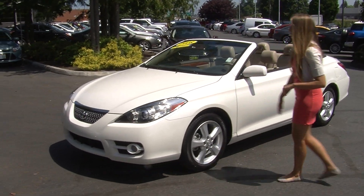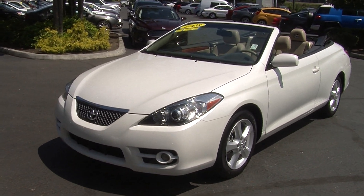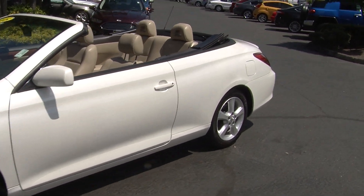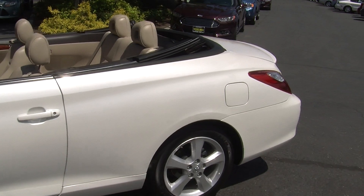Today we're looking at this pristine white 2008 Toyota Camry Solera. On the exterior it has the automatic projector headlights, excellent for night driving. It has fog lights, alloy wheels, and as you can see it is a convertible. Perfect for those beautiful sunny days like today.